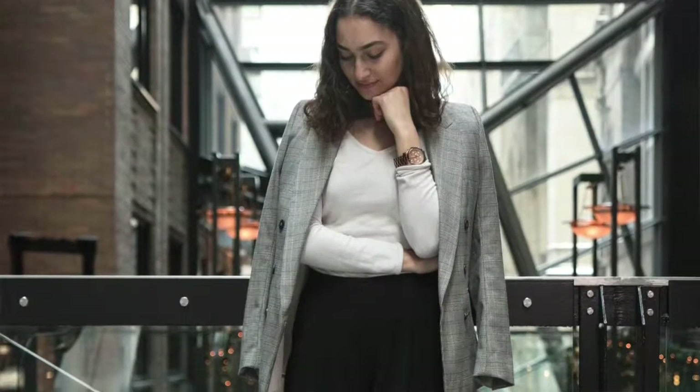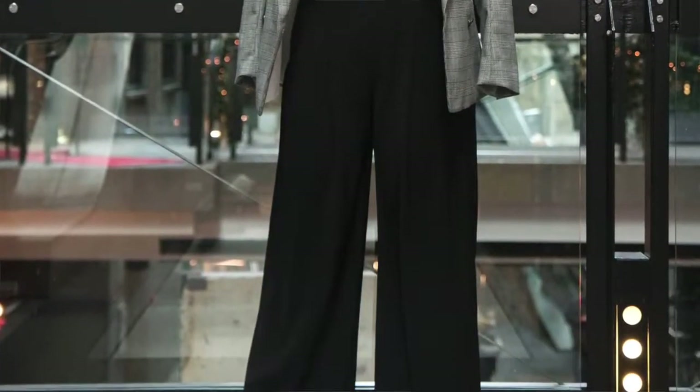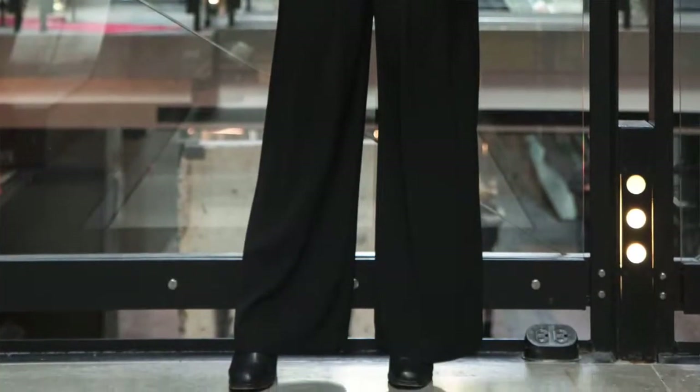I've also worn this double breasted blazer with long flared dress pants at the office, but sometimes that look feels a little too baggy for my figure — though if you prefer a baggier look, that's a great option. I prefer it with a nice pair of cigarette pants. The third way I've styled this double breasted blazer is with a dress. I love wearing a super cute dress for the office, throwing on the double breasted blazer, and you can even tie it with a belt to cinch the waist and make the blazer look like part of your dress.